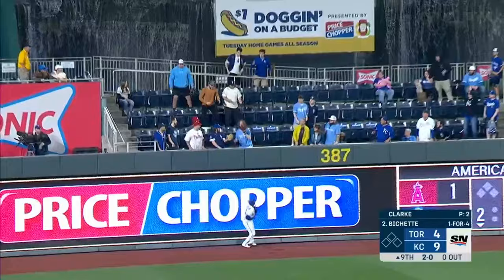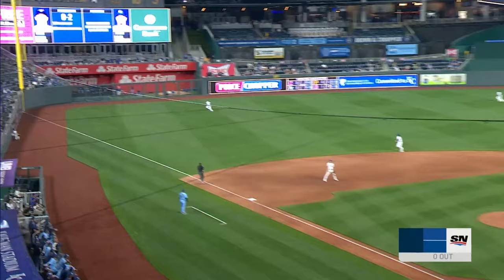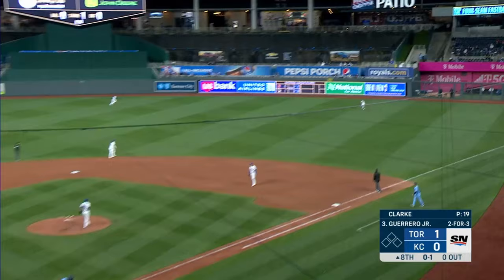And here's a drive to deep left field. Bradley back, jumps — and it is gone! With the Blue Jays leading two to one, Varsho sends one in the air, fairly well hit to the opposite field, and it's gone.